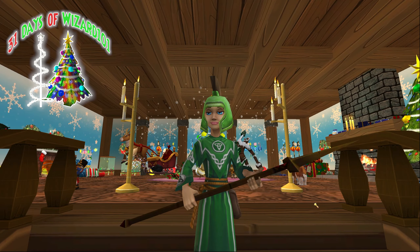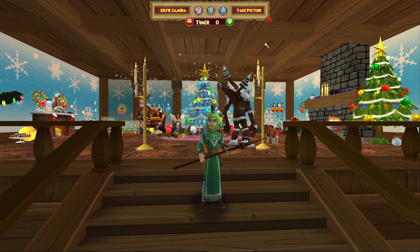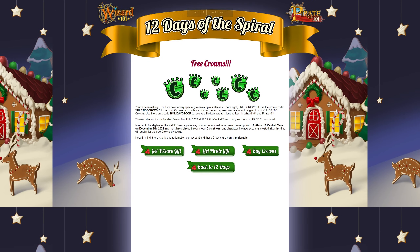Hey guys, it's Kat and today we're gonna be looking at the Wizard101 website. Let's just hop on over there. Currently on Wizard101 there's the 12 Days of the Spiral, and today's is free crowns along with a holiday wreath housing item.